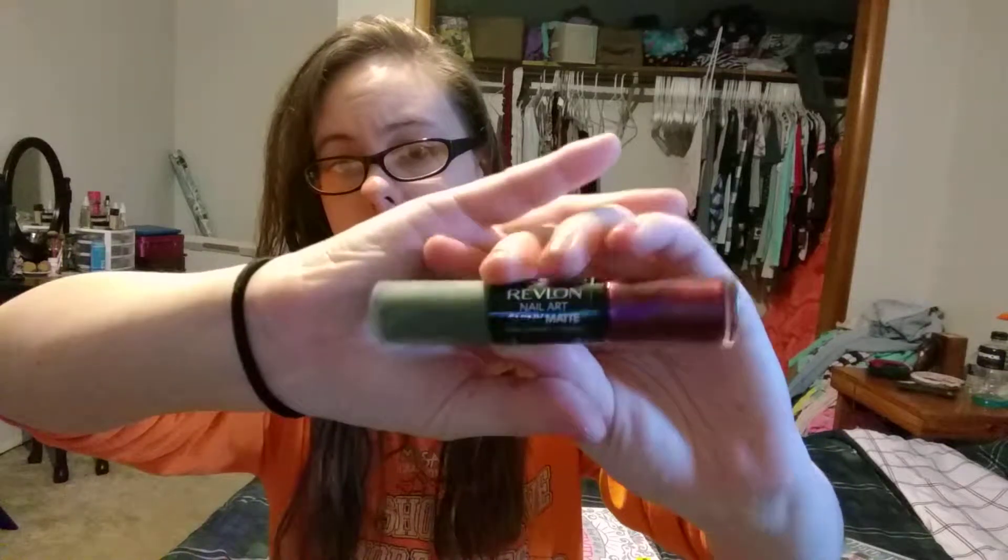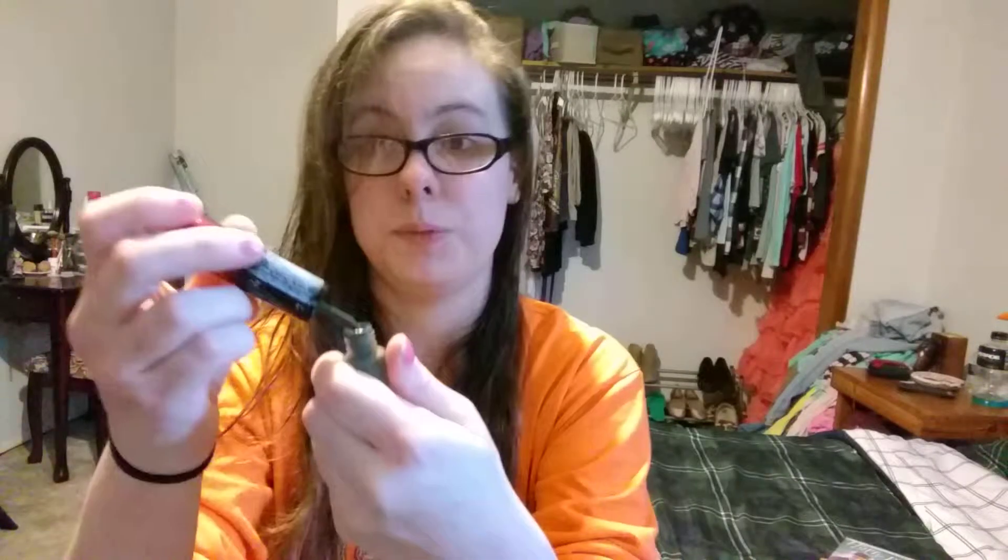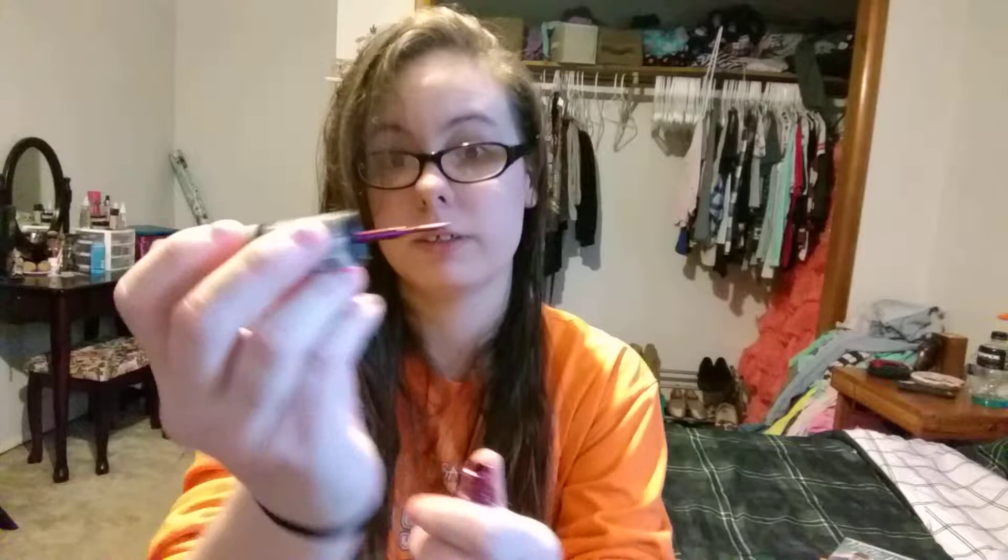It's the Revlon Nail Art Shiny Matte, and it has a color and a sparkle — here's the matte and here's the sparkle. It's really nice. So basically this would be your regular nail polish brush, and then this would be your nail art brush because it's a lot smaller. Sorry if you hear any background noises — my roommate just came in and he's yelling at his dog to behave.